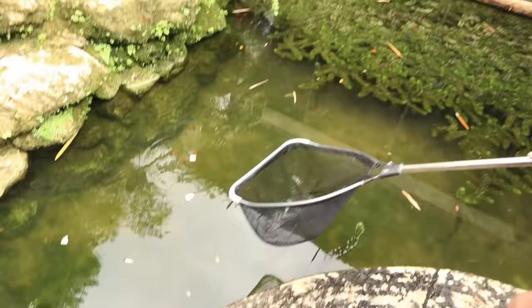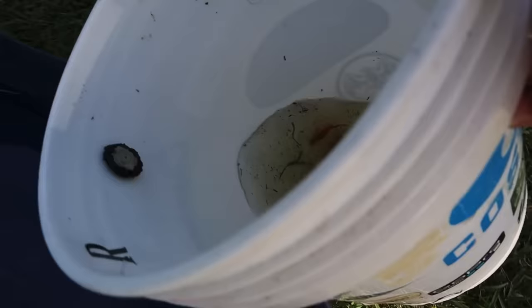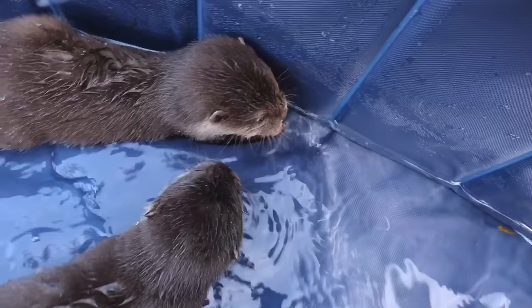Training the little baby otters how to catch fish in the pool. We got a bunch right there — all we gotta do is fill it up. I'm just gonna pour it in here because this water is perfectly fine.